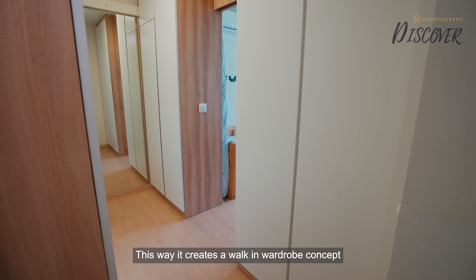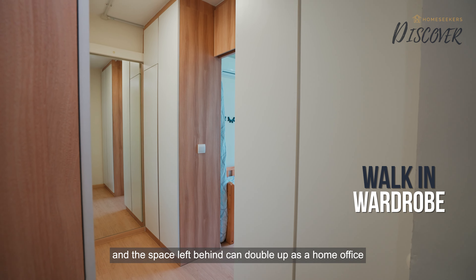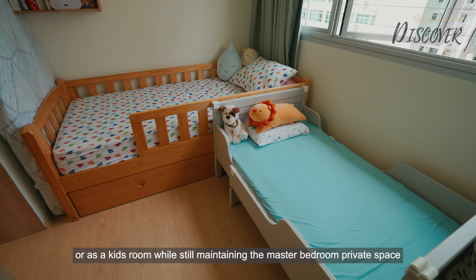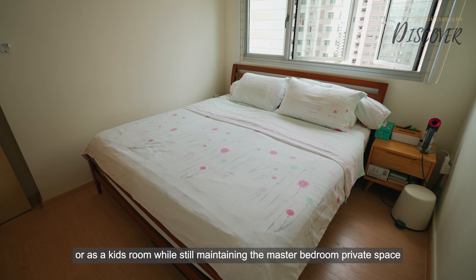This creates a walk-in wardrobe concept, and the space left behind can double up as a home office for people who work from home, or as a kids' room, while still maintaining the master bedroom's private space.